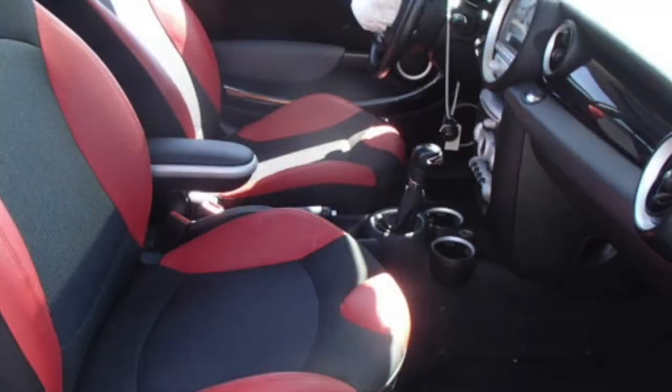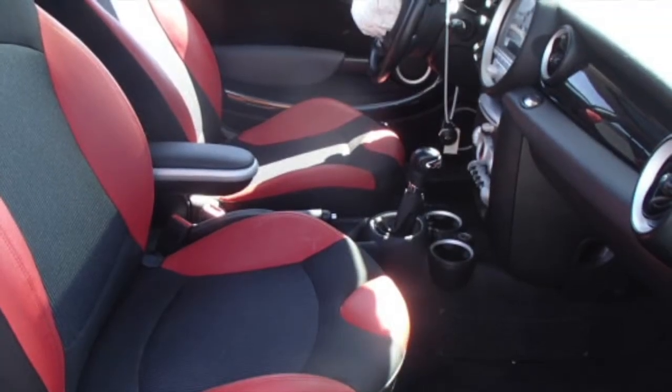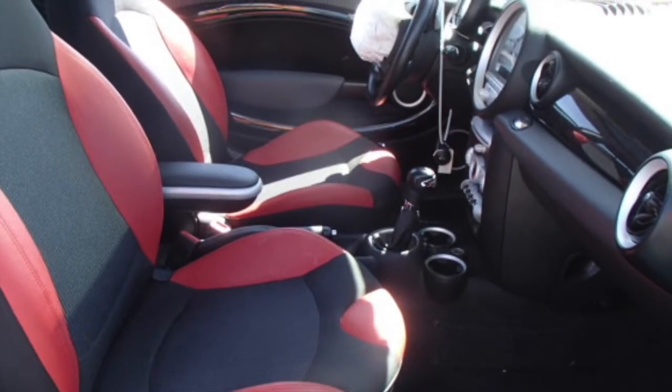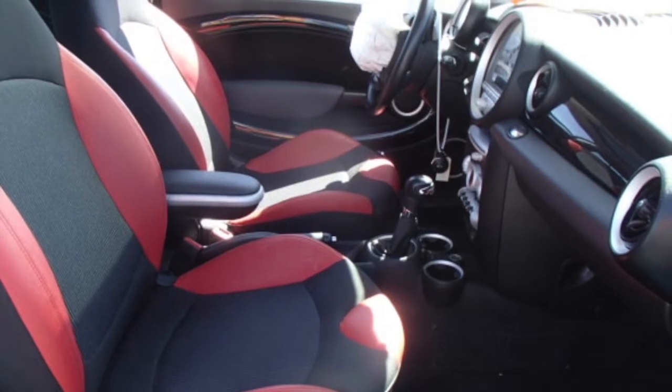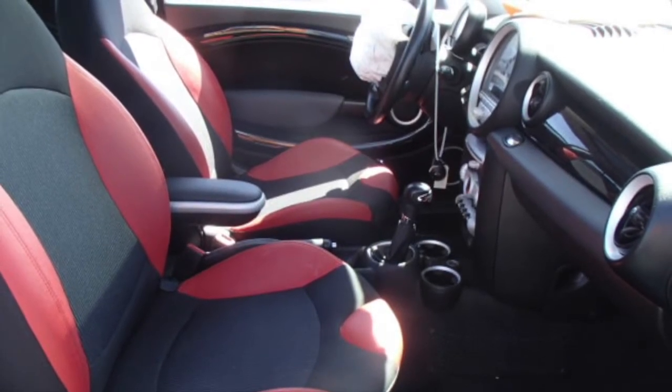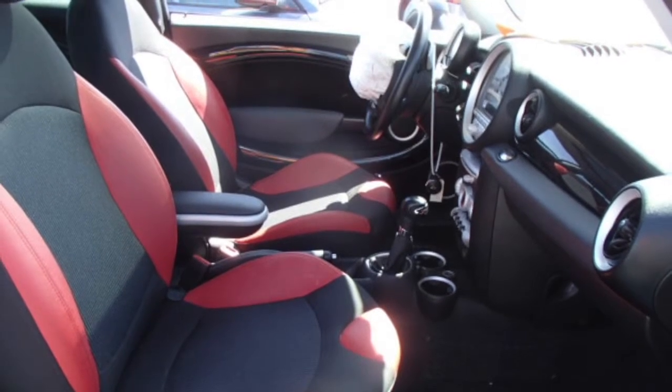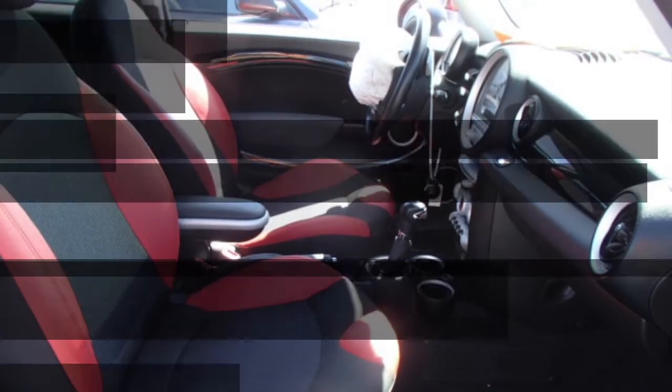Looking inside, you see the front seats are in very nice condition. We still have the driver's side airbags as well as the complete passenger's airbags as well. Call and we might be able to secure a driver's side front airbag as well. Check out the center console, the dash and everything else inside this car. All are very nice.